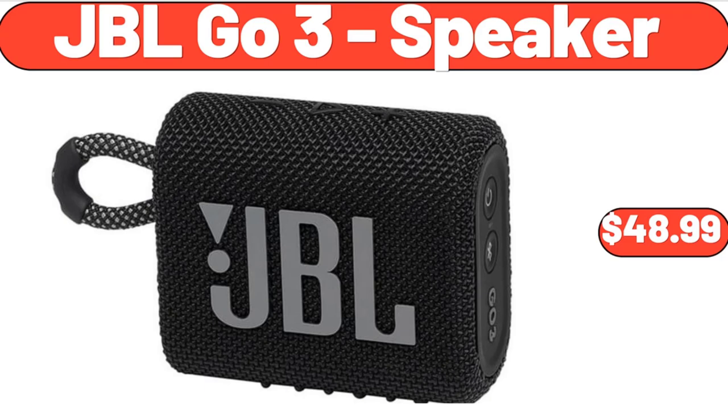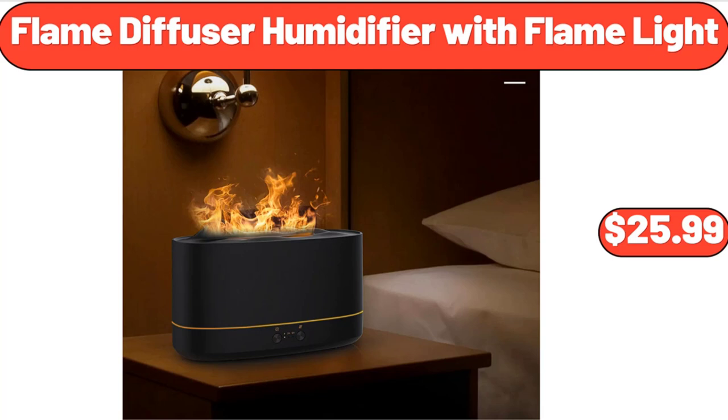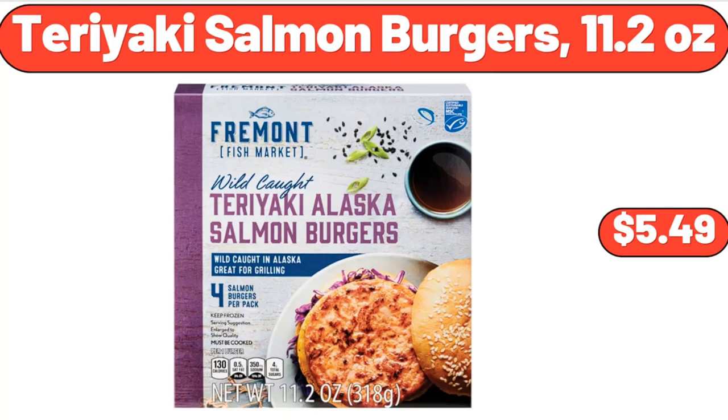JBL Go 3 Speaker, $48.99. Flame Diffuser Humidifier with Flame Light, $25.99. Teriyaki Salmon Burgers, 11.2 Ounces, $5.49.